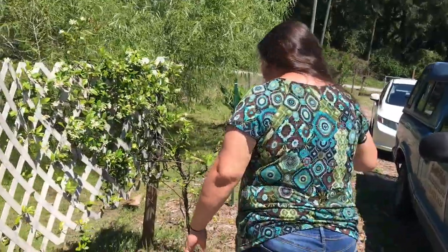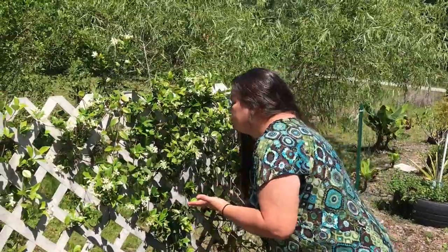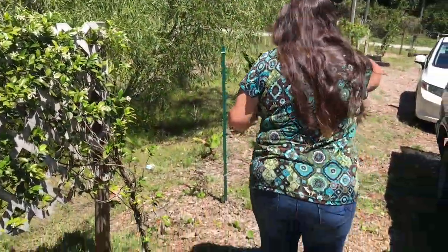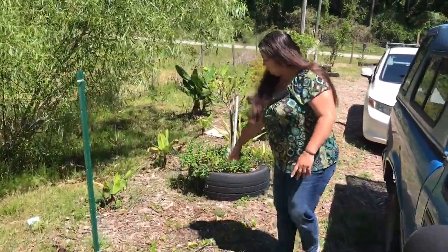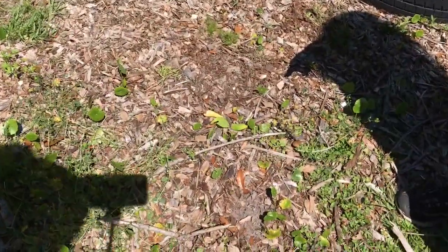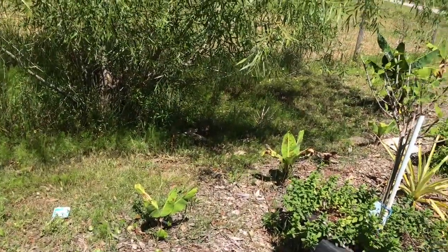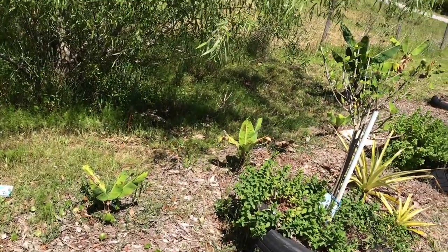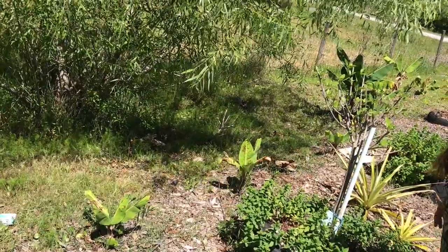We're growing more pineapples, and then we have our beautiful jasmine — oh, it smells so good. We planted another cranberry hibiscus, and this little banana here is the Mona Lisa. We've got several different varieties going along the ditch here since it collects a lot of water.